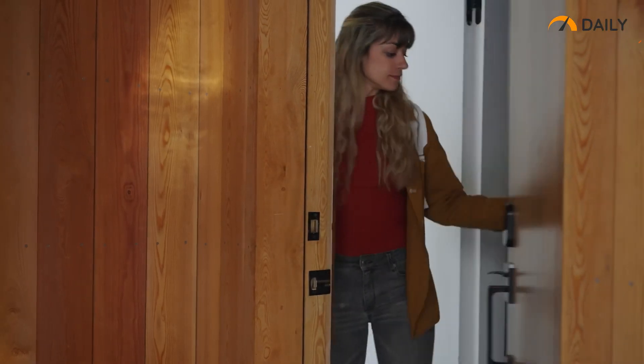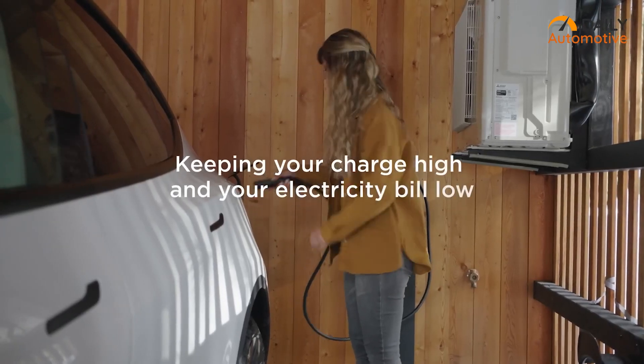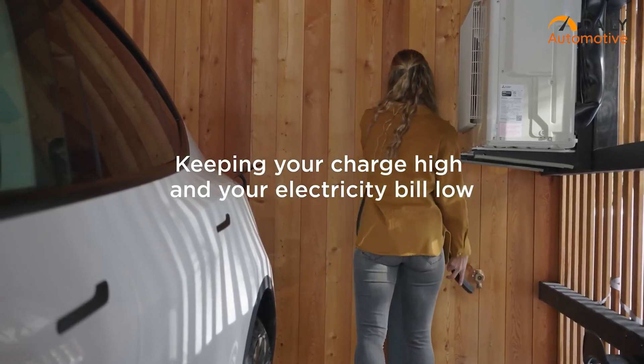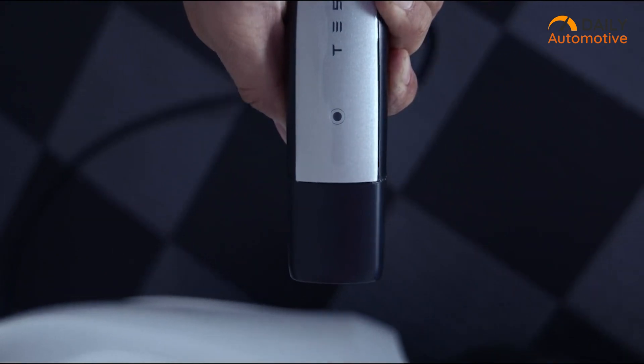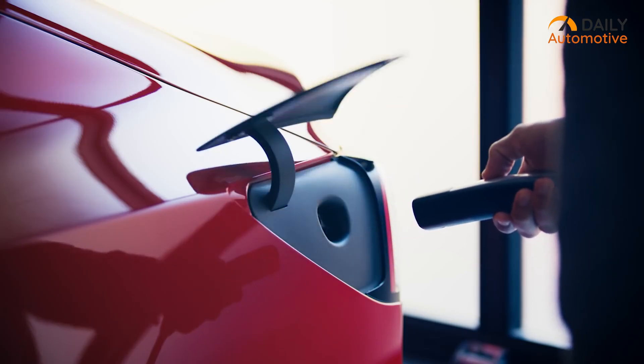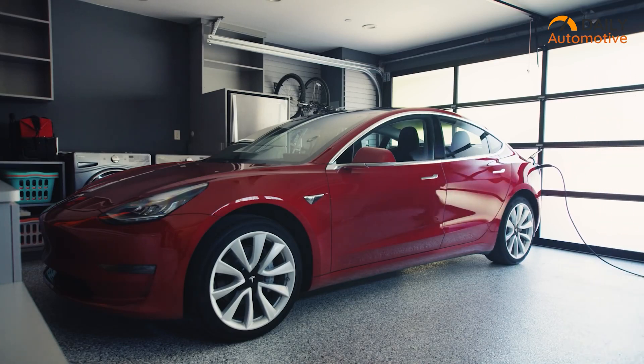The Wall Connector is designed with durability in mind — it's weatherproof and suitable for both indoor and outdoor installation. The robust construction ensures reliable performance even in harsh conditions. In conclusion, the Tesla Wall Connector is an excellent and more personalized charging solution for Tesla EV owners.